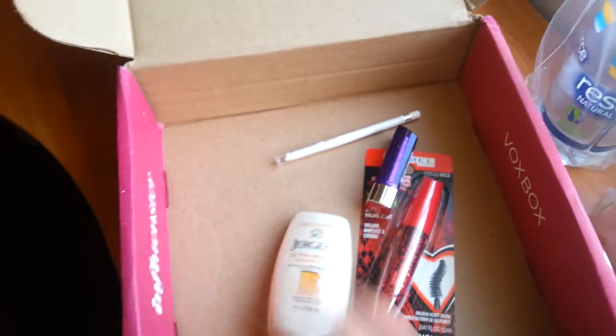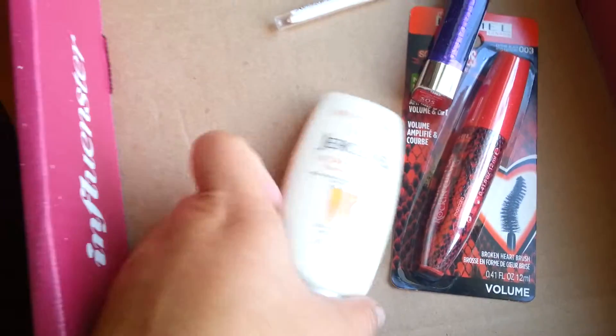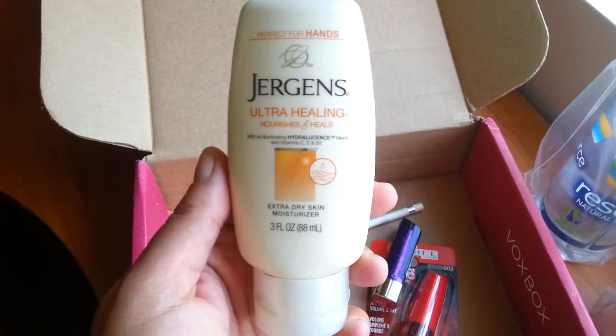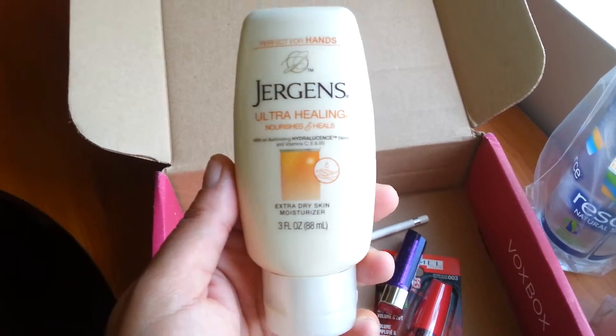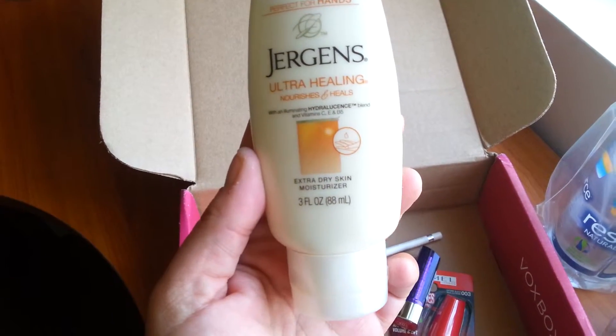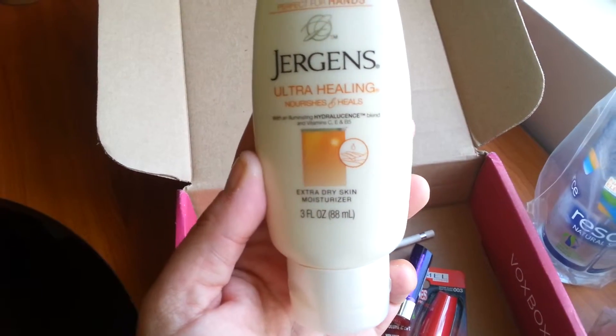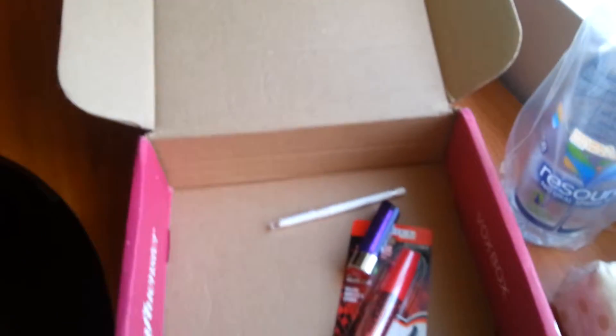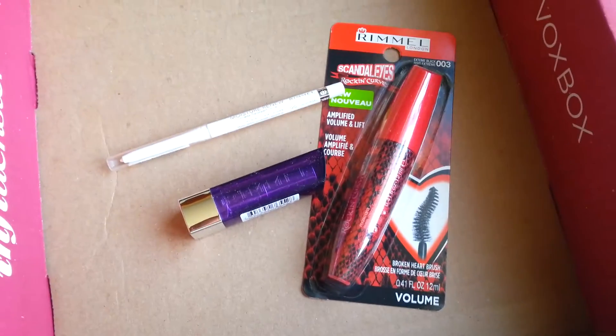The Jergens Ultra Healing — it's going to be hashtag 'One Week to Gorgeous.' This is an intensive healing lotion, extra dry skin moisturizer, so this is going to come in handy for the winter season. Again, that is hashtag 'One Week to Gorgeous.'